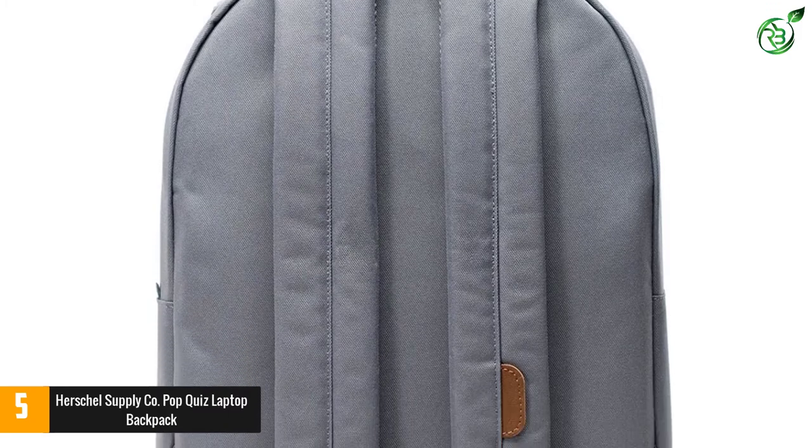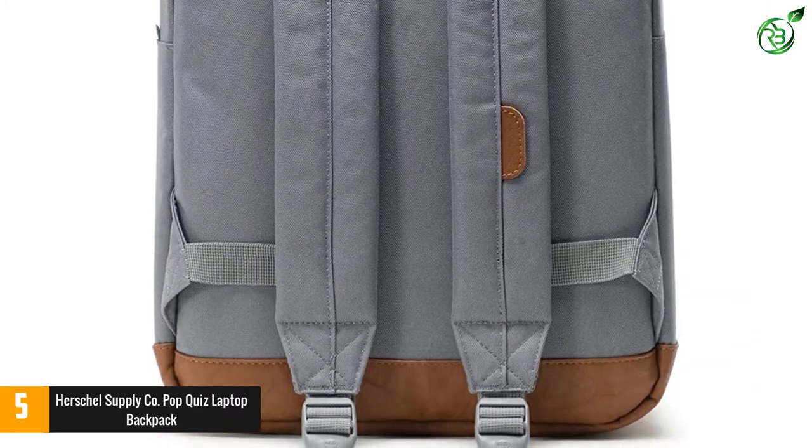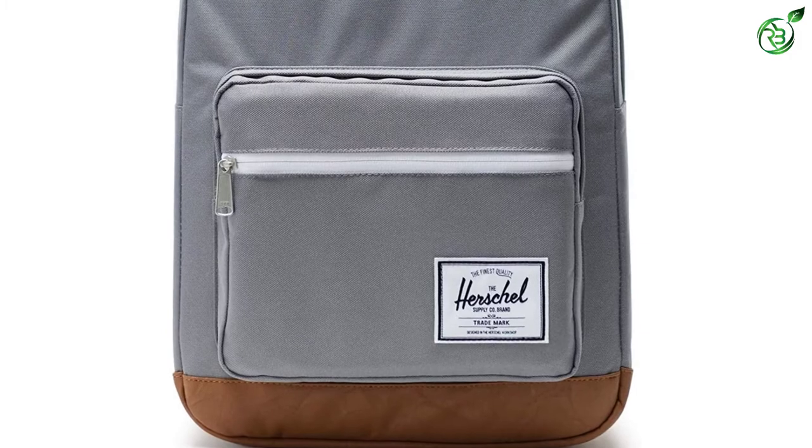This option from Herschel is well reviewed, large enough to hold a 15-inch laptop, durable and on trend. It's also an unpretentious backpack, perfect as an everyday carry-all for class.